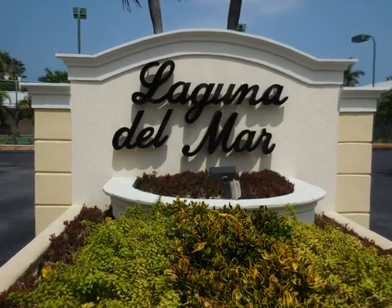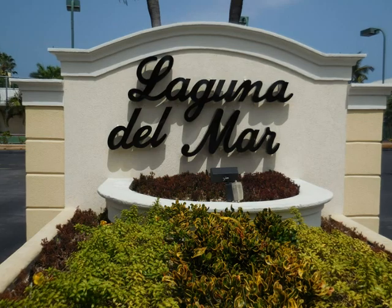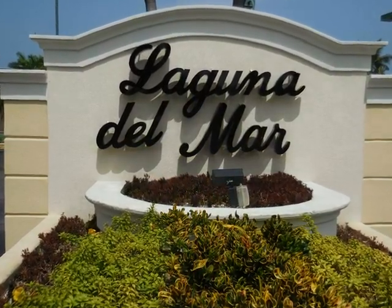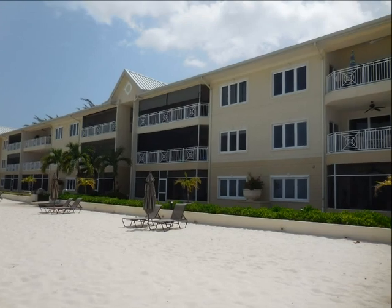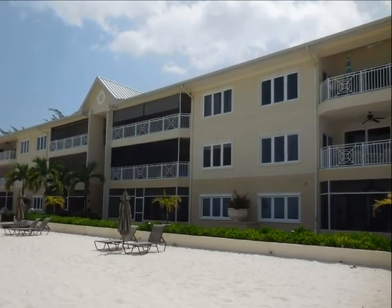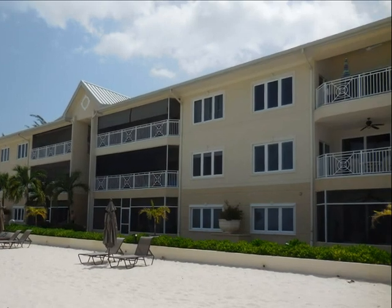Laguna del Mar was built in 1989. Each oceanfront unit has a private garage. There are a total of 35 units in Laguna del Mar. Short-term tourist rentals are not allowed.